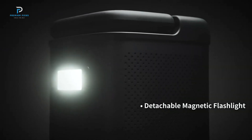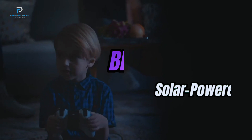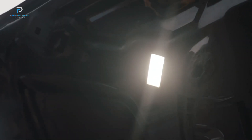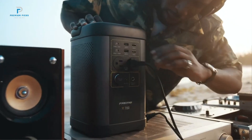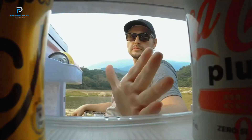Hi everyone and welcome to the channel. In today's video, I'll be sharing an impartial review of the five best solar power generators. These options have been handpicked through extensive research and testing to suit a variety of needs, whether you're looking for affordability, performance, or specific features. I've categorized these products based on different buyer preferences, so whether you're on a budget, looking for top-tier performance, or something tailored for specific situations, I've got you covered.